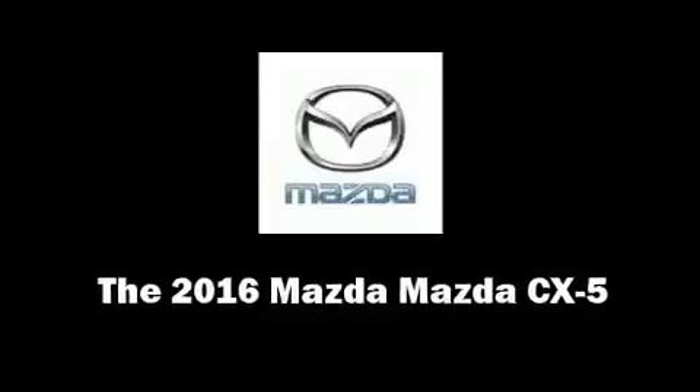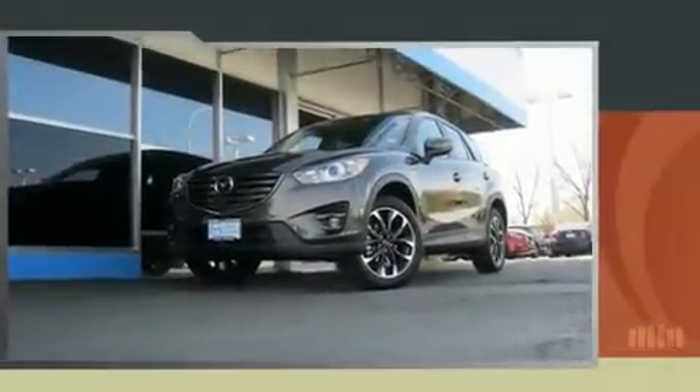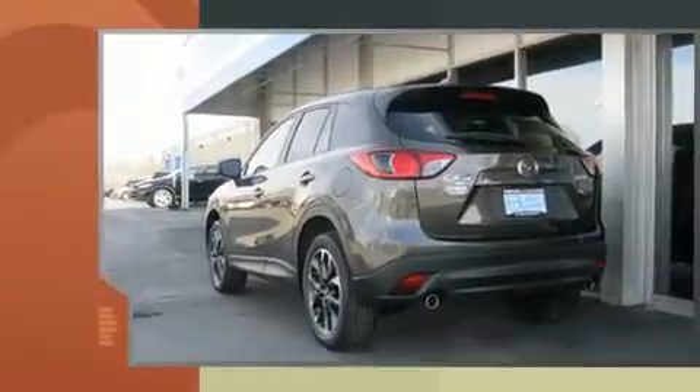Load your family into the 2016 Mazda CX-5. Under the hood, you'll find a four-cylinder engine with more than 170 horsepower.